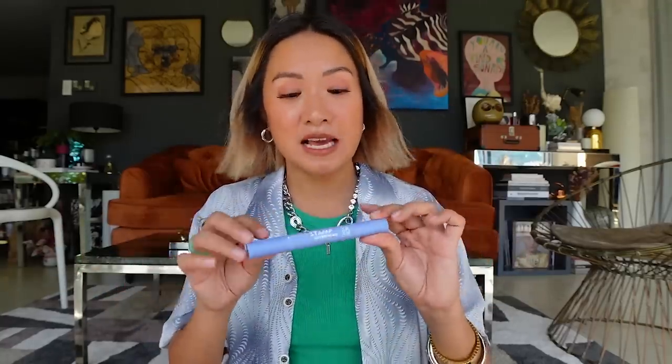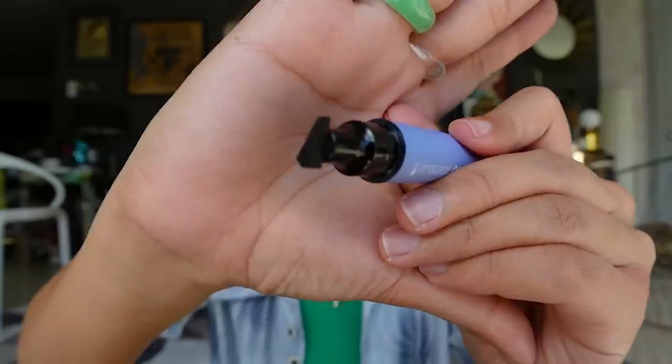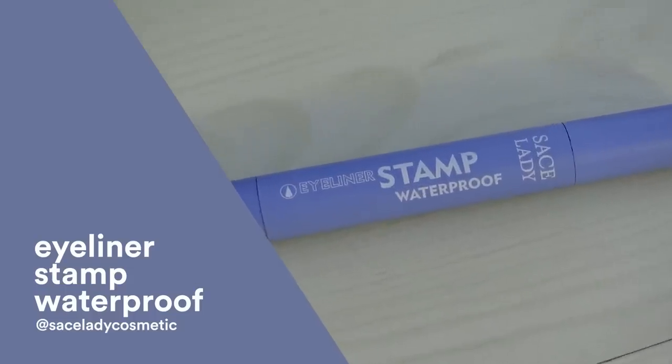I saw this on TikTok and bought it right away — I've used it a couple of times and I'm not an expert yet but I'm getting there. I don't know how to do my eyeliner, but this is a savior. It's from Sayslady — you have an eyeliner stamp on one side and a regular eyeliner on the other. For those who don't know how to do eyeliner like me, you just stamp it here and use the eyeliner side to draw from the end. It's perfect!